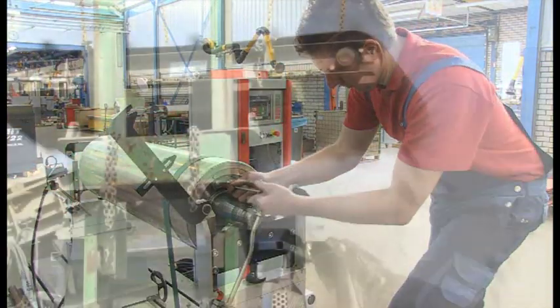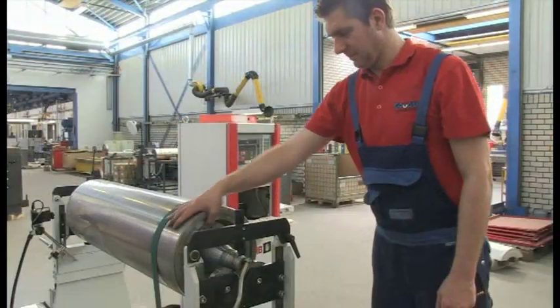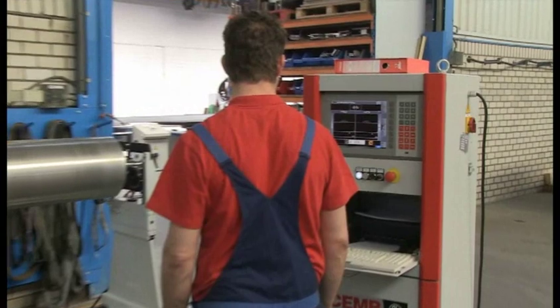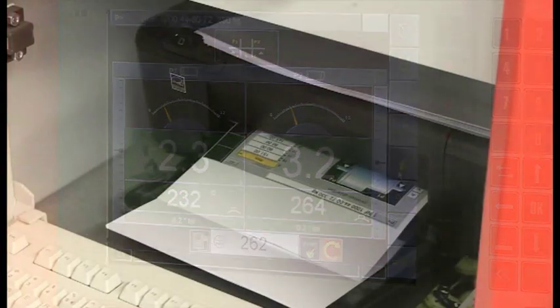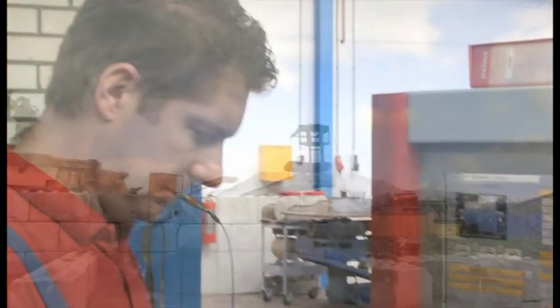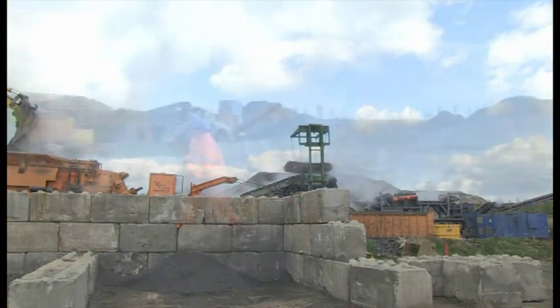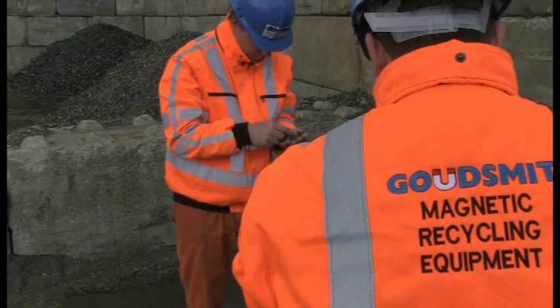The waste management industry is an important customer. Our factory in the Netherlands is where the products are designed, produced and serviced. Before every delivery, the system is thoroughly checked with the help of advanced testing equipment. The Eddy Current Separator will increase your earnings and is therefore an investment that will pay for itself very quickly.